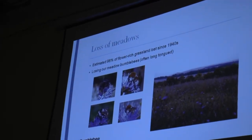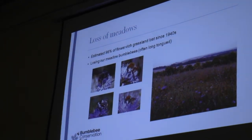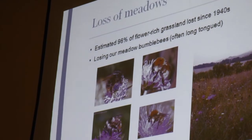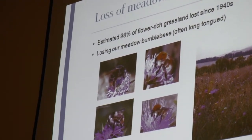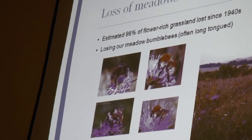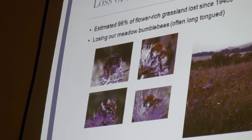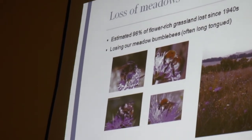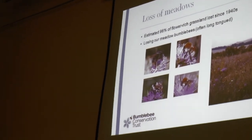There's been an estimated massive 98% loss of flower-rich grassland since the 1940s — that's a huge amount to get your mind around. As a result, we're losing our meadow bumblebees. Meadow bumblebees are often long-tongued — they like the deep flowers commonly found in meadows. Many meadow bumblebees are also late-emerging: whereas some common species come out in early spring, some of these species won't come out of hibernation until May onwards, relying on later flowering species which aren't so common in the landscape anymore.